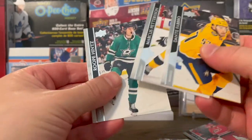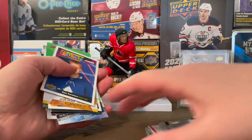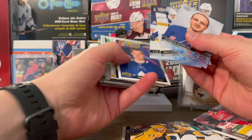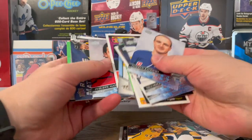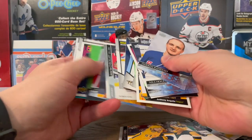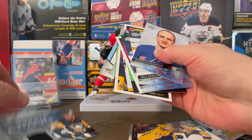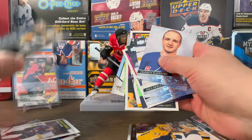Jaroslav Halak, Farabee, Pedersen, Hintz. Did we get six? Might have. Well, there you have it guys — that's the 2020-2021 retail box. Did only get five Young Guns in there, so I think we did get gypped. But we did get the Rookie Materials — Pierre-Olivier Joseph — which if he turns out great, that'll be a good card to have.